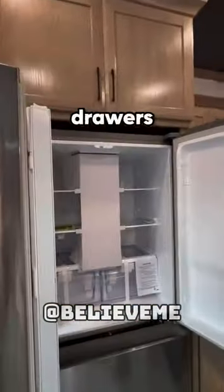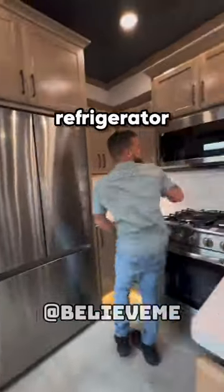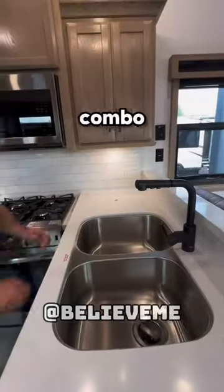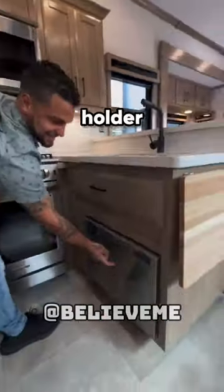In the kitchen, you'll find a pantry, pull-out drawers, a full-size refrigerator and freezer, a large microwave, a propane stove-oven combo, a sizable sink with a sponge holder, and even a dishwasher.